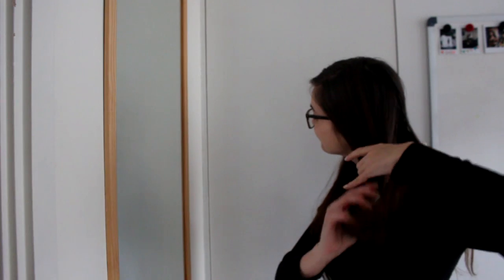Then I just pop on my glasses, which again kind of distracts from anything else that may be going on. And there's my makeup already done, really quick.